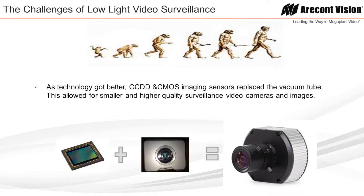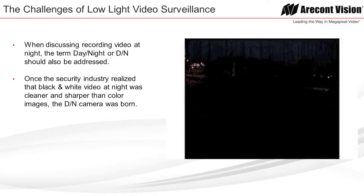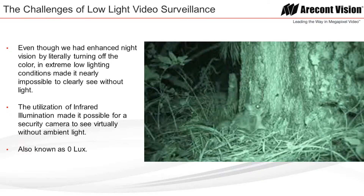When discussing recording video at night, the term day-night, or DN, should also be addressed — color by day, black and white by night. Once the security industry realized that black and white video at night was cleaner and sharper than color images, the day-night camera was born. Even though we had enhanced night vision by literally turning off the color, in extreme low-light conditions it made it nearly impossible to clearly see without light. The utilization of infrared illumination made it possible for a security camera to see virtually without any ambient light, also known as zero lux.